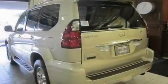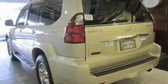Additional features include a rear spoiler, running boards, a low tire pressure indicator, air conditioning with automatic climate control, and this vehicle has fewer than 47,000 miles on the odometer.